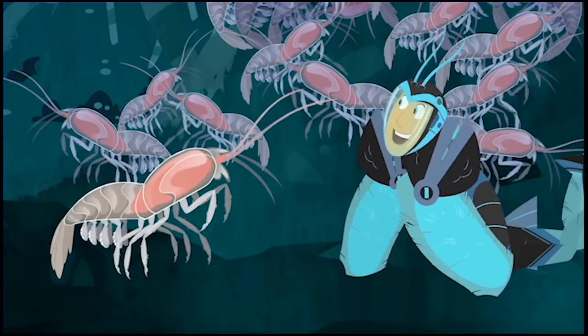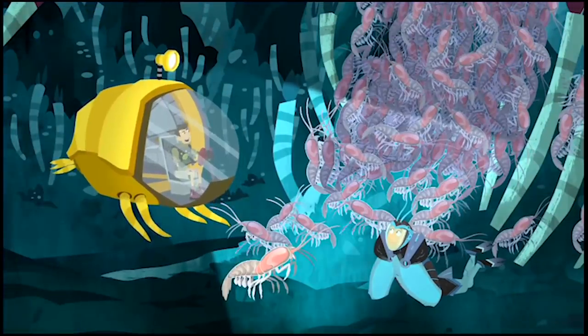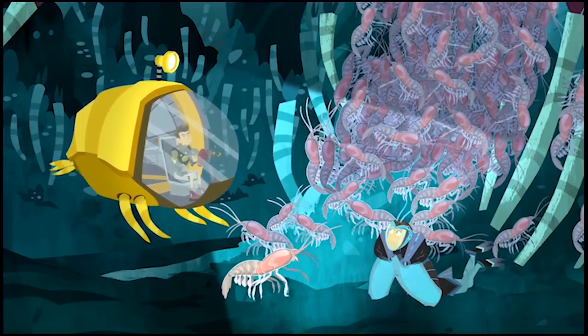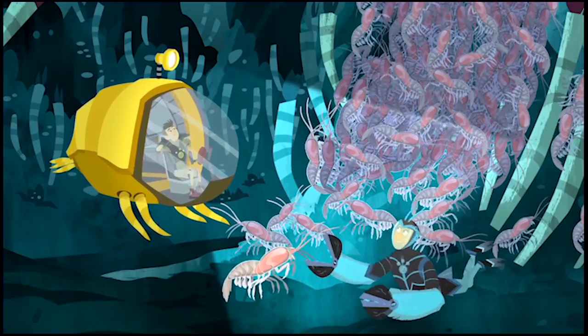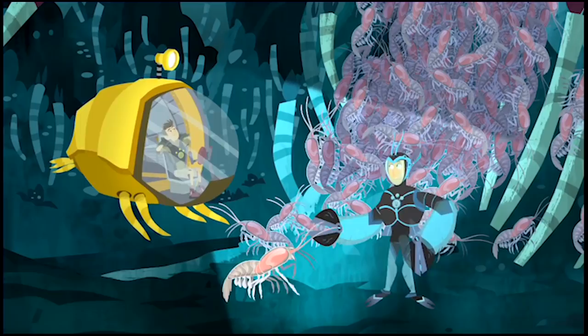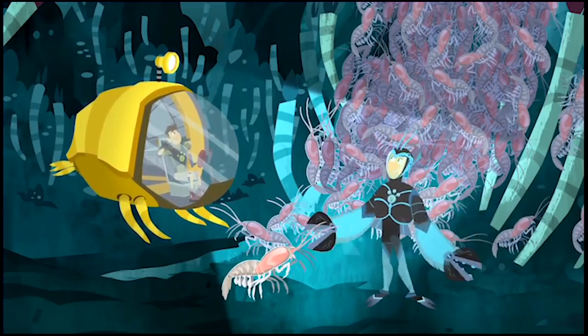Chris, this little guy is eyeing me! Vent shrimp don't really see — they only see heat, remember? Down here it's pitch dark, so seeing isn't really important, but finding chemo bacteria by the hot smokers is. So they see heat!